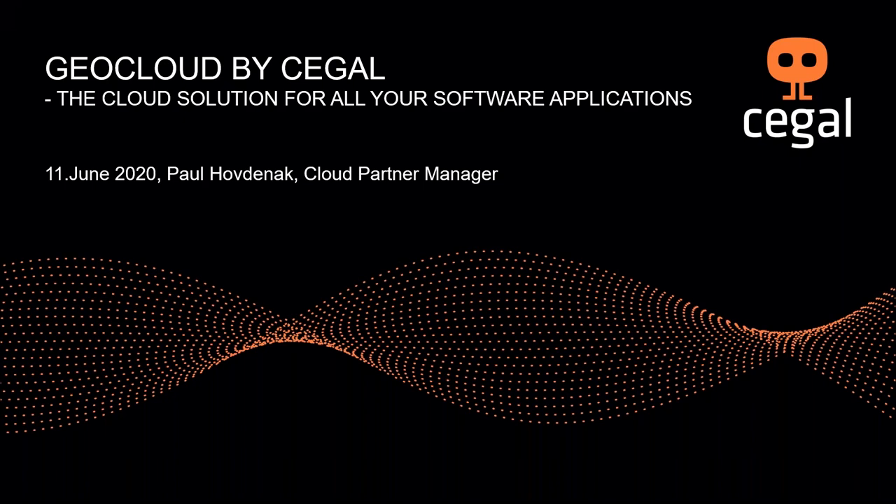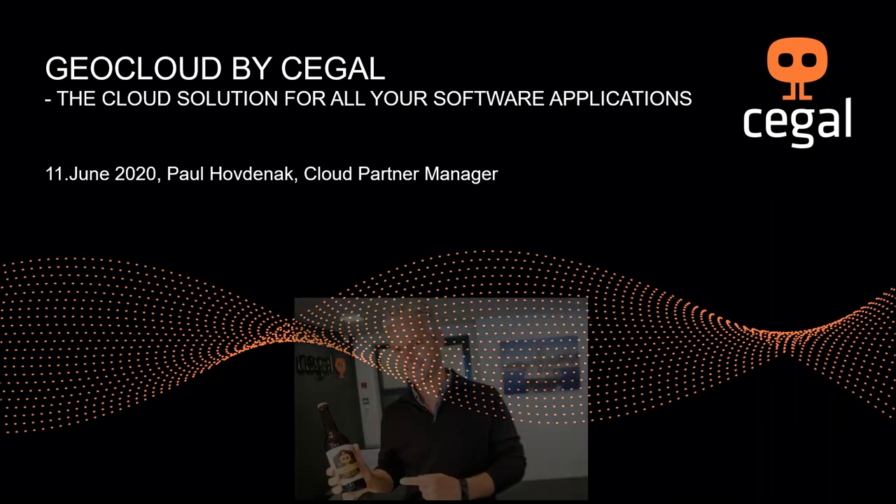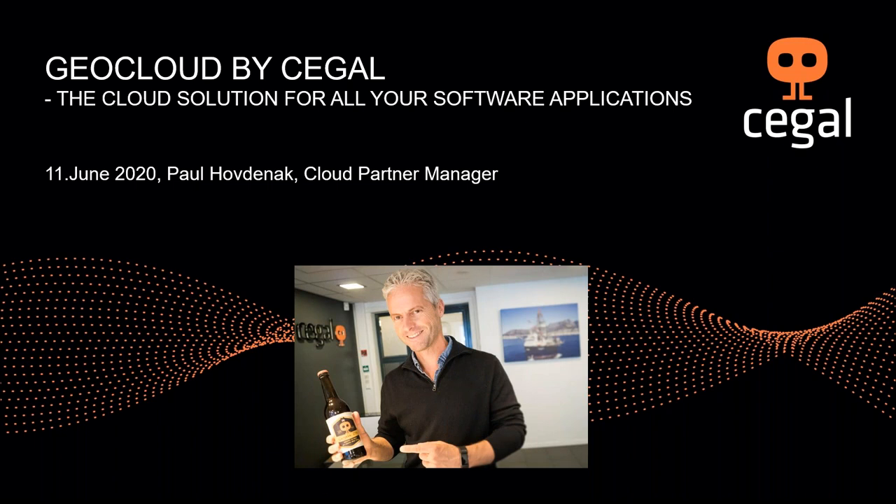Hello everybody and welcome to this Segal Geocloud webinar. My name is Paul Hovdenack. I'm working in the Segal portfolio team with a particular responsibility for our partner programs. I'm a geologist by background and I'll give you some Geocloud perspectives from an end user point of view. I hope to keep your attention for the next 30 minutes. I will cover a short Segal introduction, talk about what Geocloud actually is, then focus on applications we host in Geocloud, and go through application management services we provide to our customers.